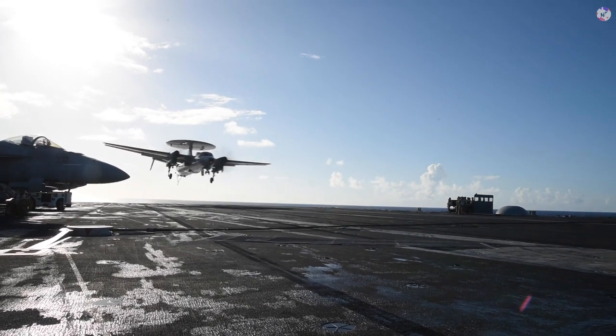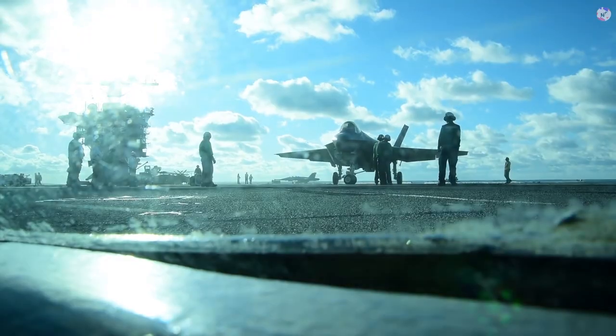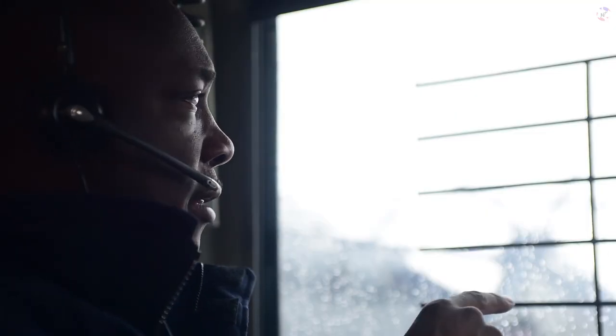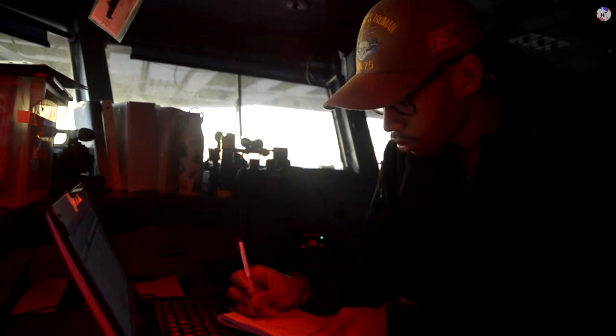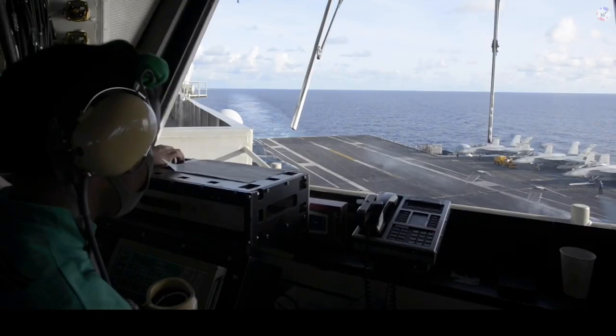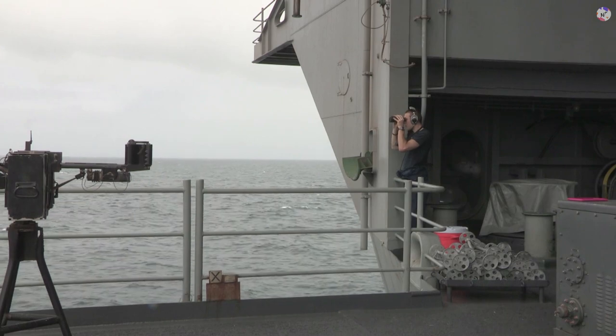Have you ever wondered what lies beneath the aircraft carrier's island or flight deck, or how they operate? The majority of the control rooms are located below the flight deck because the island was designed to be as small as feasible. The only workplaces in the superstructure are the bridge chart room, radar and surveillance systems, and the cockpit control room.